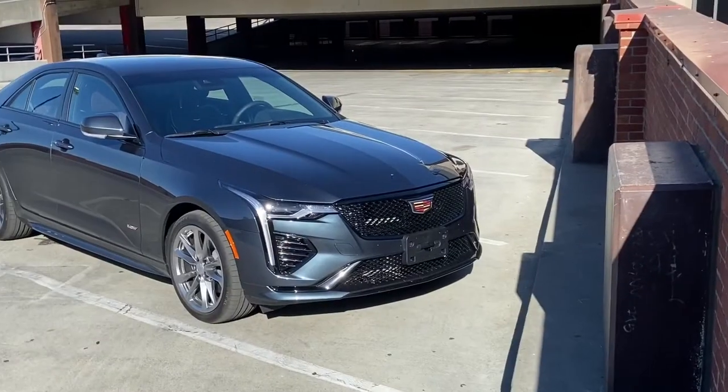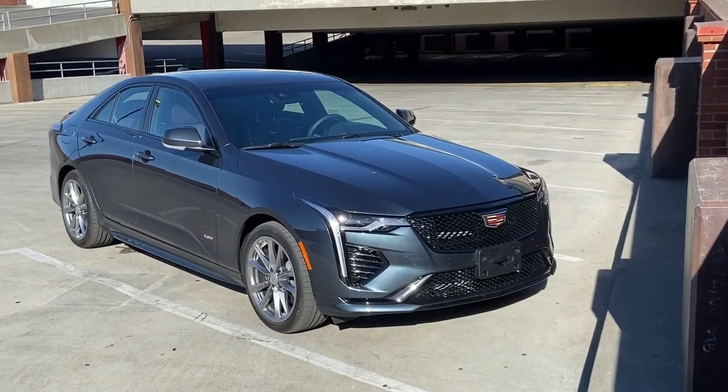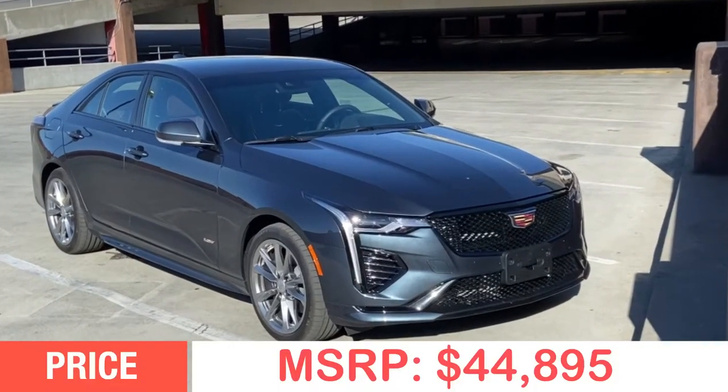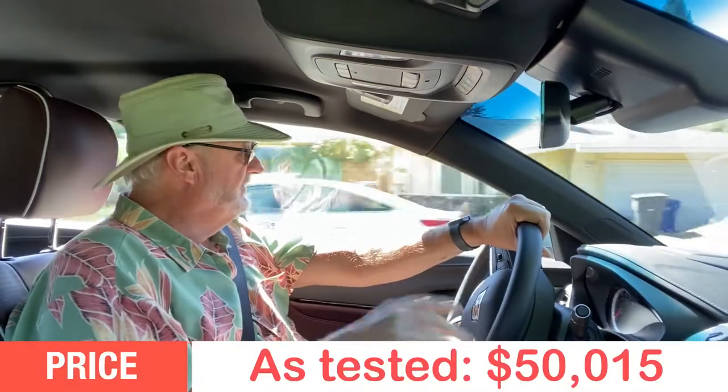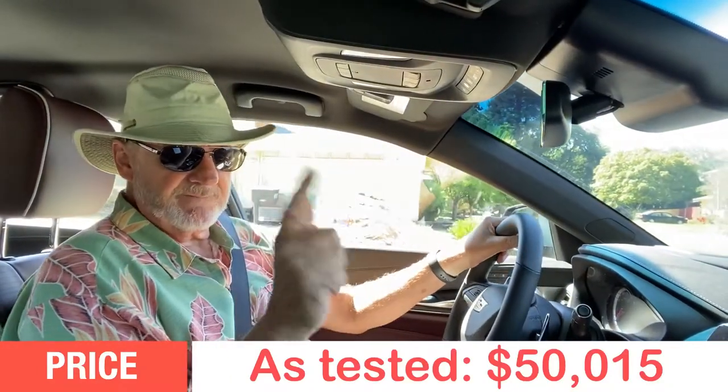The MSRP for the 2021 Cadillac CT4 V-Series is $44,895. As tested with all the features, this one topped out at $50,015.